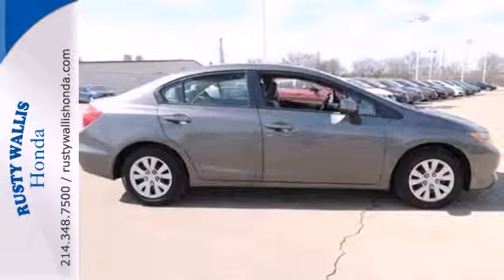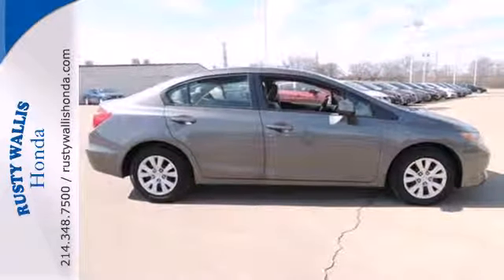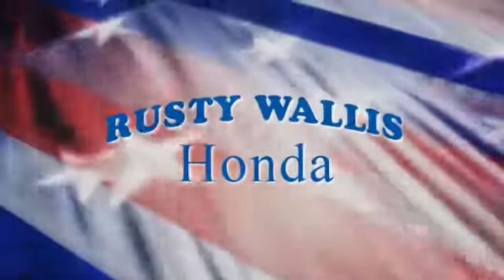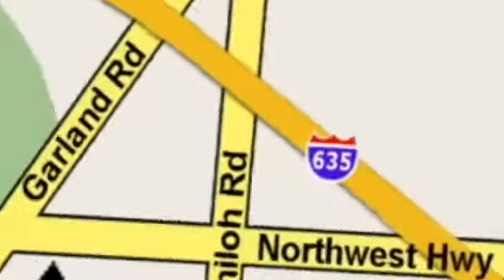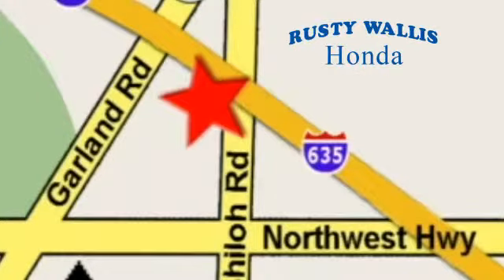Join the Smart Drivers Club and invest in this Civic today. At Rusty Wallace Honda, our primary goal is to satisfy our customers. Stop in today — we're easy to find just off I-635 at Shiloh Road.